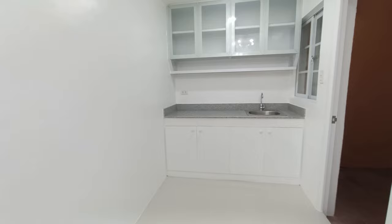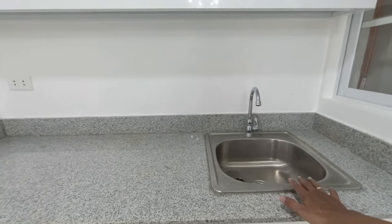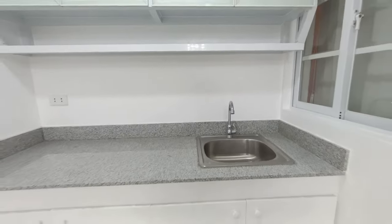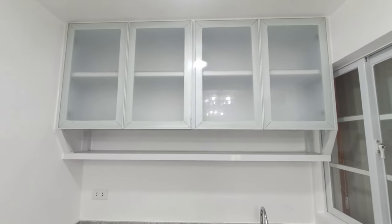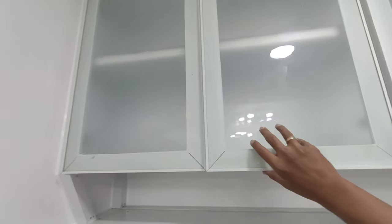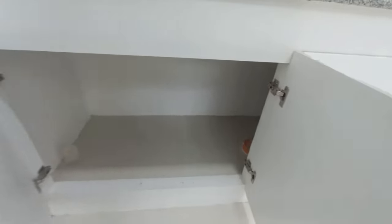This is our kitchen. The countertop is granite with a stainless sink. The owner had a hanging cabinet built, and there's also a cabinet below with soft-close hinges. The lower cabinet can serve as storage for cleaning materials.